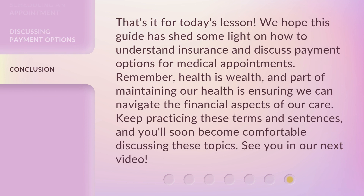That's it for today's lesson. We hope this guide has shed some light on how to understand insurance and discuss payment options for medical appointments. Remember, health is wealth, and part of maintaining our health is ensuring we can navigate the financial aspects of our care. Keep practicing these terms and sentences, and you'll soon become comfortable discussing these topics. See you in our next video.